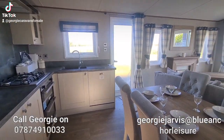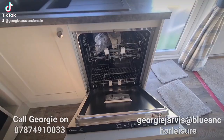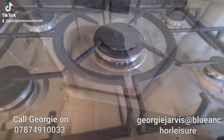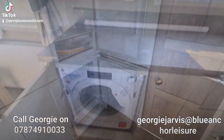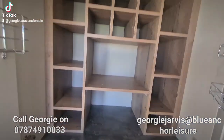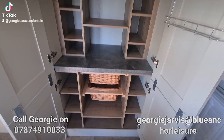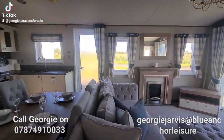You have the 40 millimeter worktops in here, a gorgeous composite sink, dishwasher, five ring hob, washer dryer, integrated microwave, fridge freezer, and this beautiful larder unit. So your organisation skills won't go to waste in this holiday home — there is literally a home for everything.